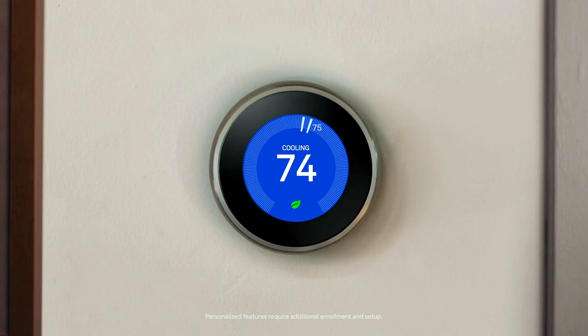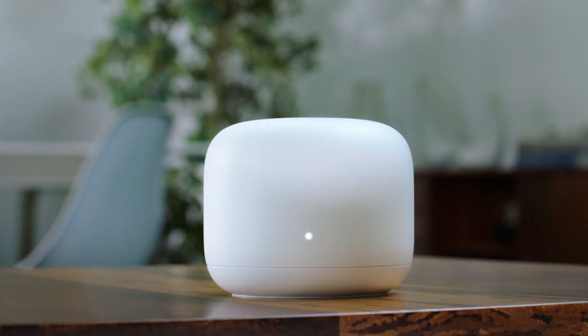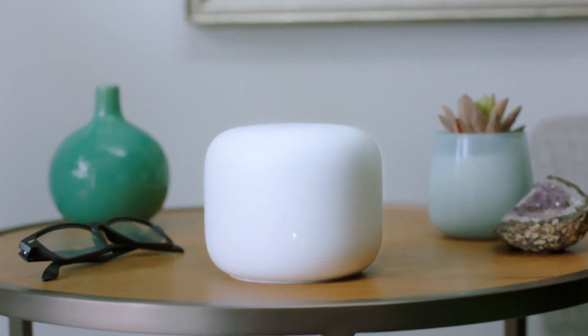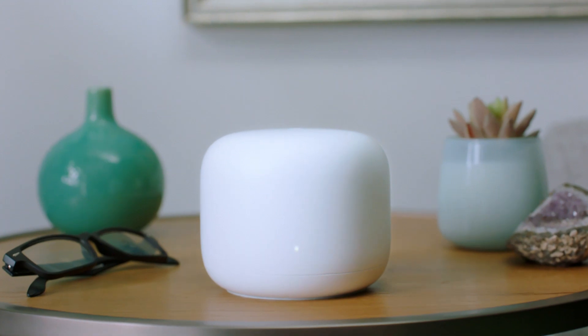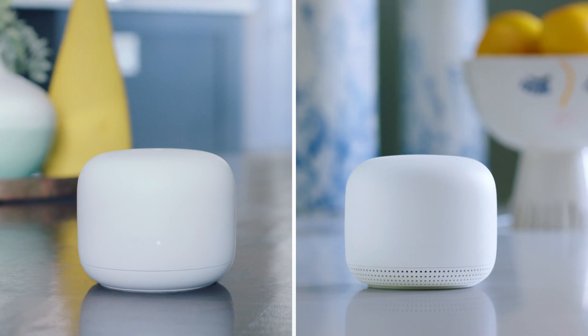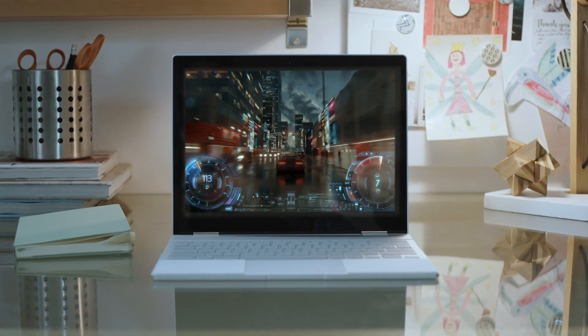By now you'll probably know Google makes a bunch of cool things for your home. But what you maybe didn't know is that they also make these guys. Meet Nest Wi-Fi. It's way better than your old Wi-Fi. This one's a router and this one's a Wi-Fi point. Together, they blanket your home in strong internet. Bye-bye, dead zones.